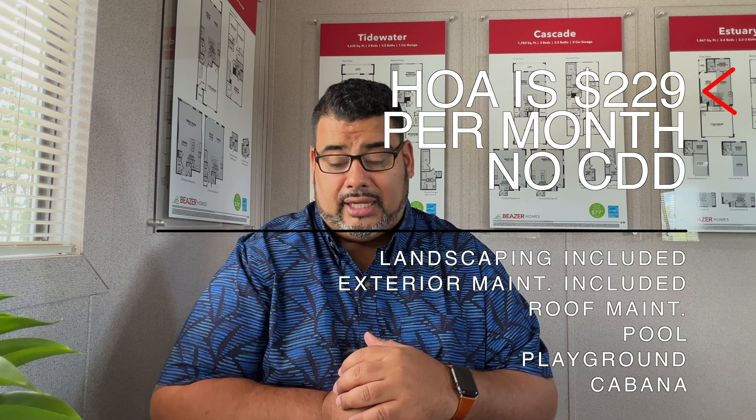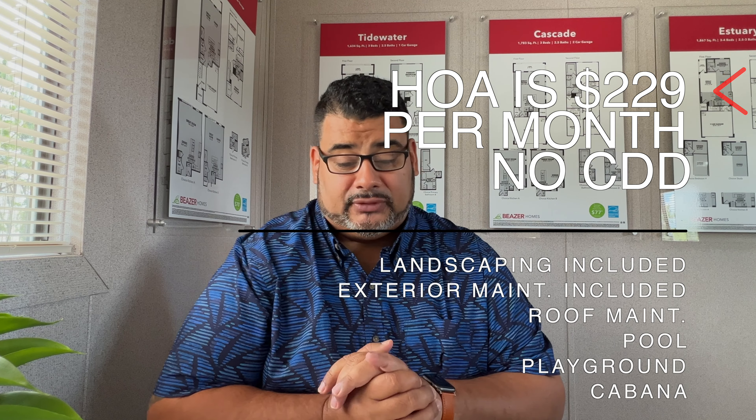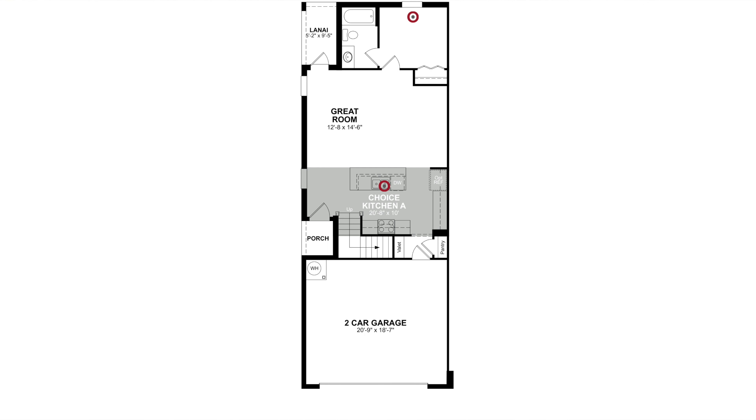The community also includes a pool, playground, and cabana. Now let's talk about the models. Starting with the bigger corner lots: the Estuary is a three to four bedroom, two and a half to three bath home at 1,867 square feet on a corner lot with a two-car garage.